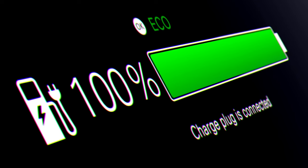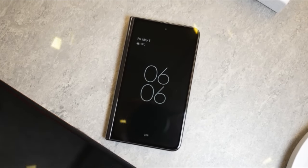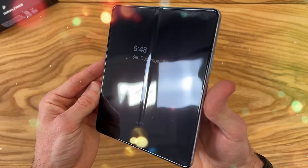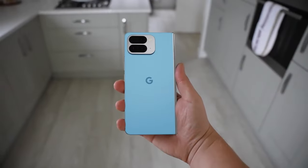So, will it emerge victorious in this clash of foldable titans? With Samsung's history of innovation and Google's potential for improvement, it's anyone's game. Stay tuned as we bring you the latest updates on the Samsung Galaxy Z Fold 6 and Google Pixel Fold 2.